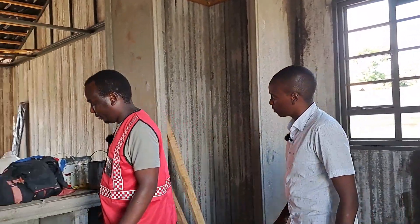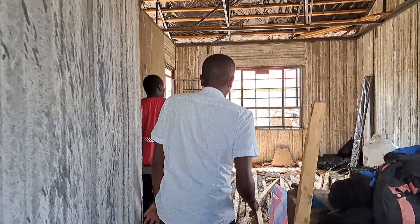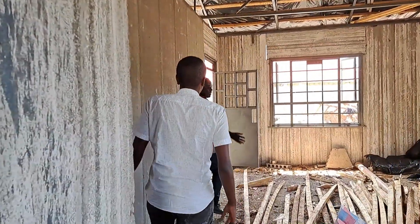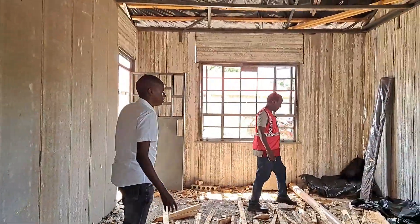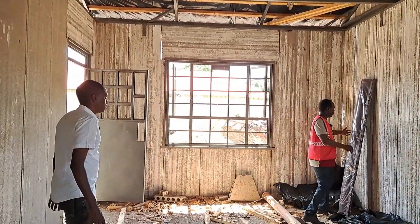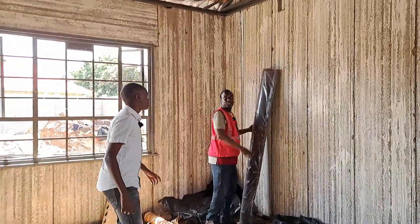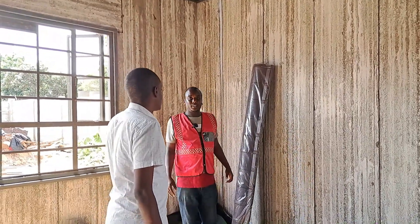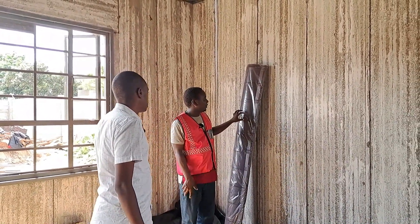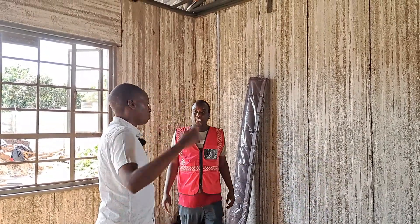The living room is quite spacious and open-plan to the kitchen. There's the dining area, the kitchen, and a TV area. Regarding the roof ridge you asked about — it's a normal pre-painted iron ridge that matches the color of the tiles.